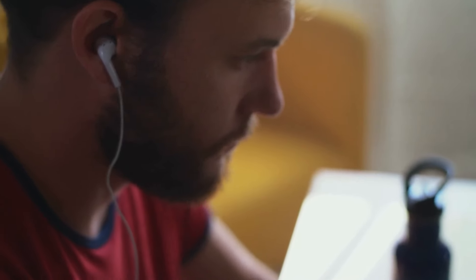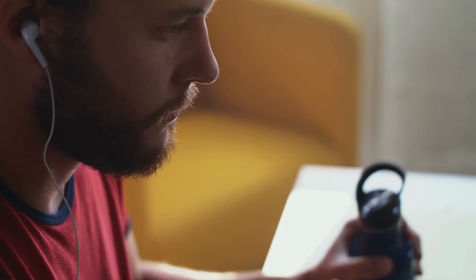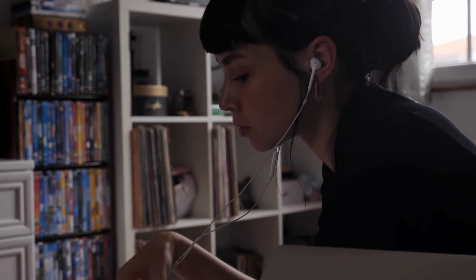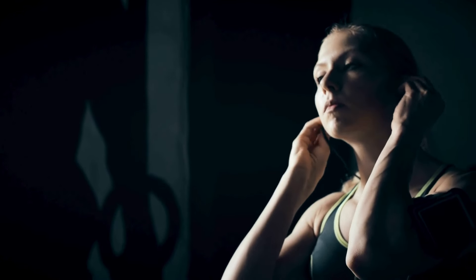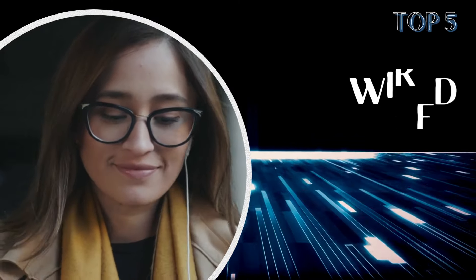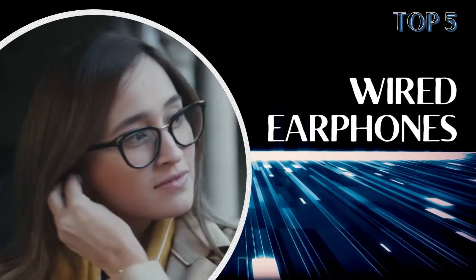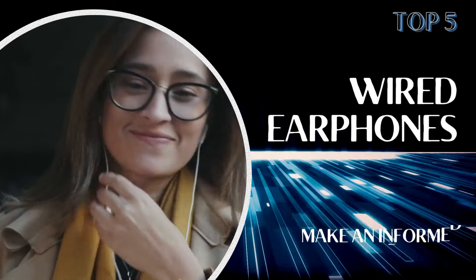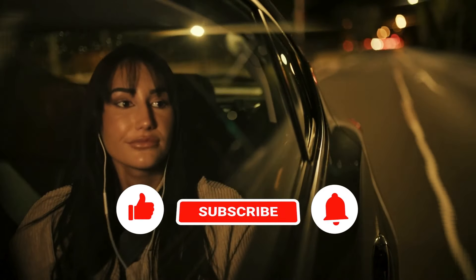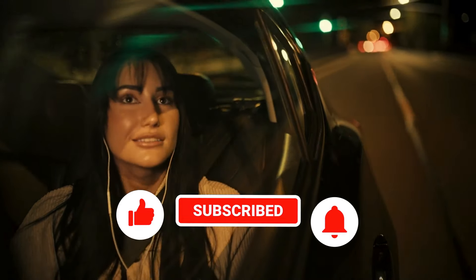Wired earphones are making a comeback, and as technology advances, the quality and innovation in wired earphones have reached new heights. They offer superior sound quality, reliable connection, and an unparalleled listening experience. In this guide, we will explore the top 5 wired earphones of 2024, helping you make an informed choice for your audio needs. Don't forget to subscribe and ring the bell to stay updated with the latest in audio technology.